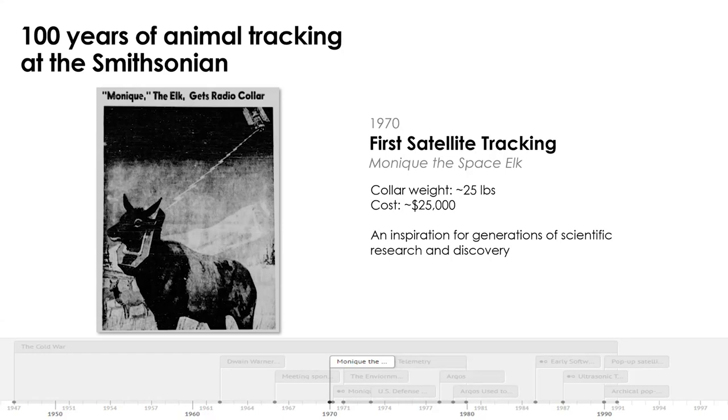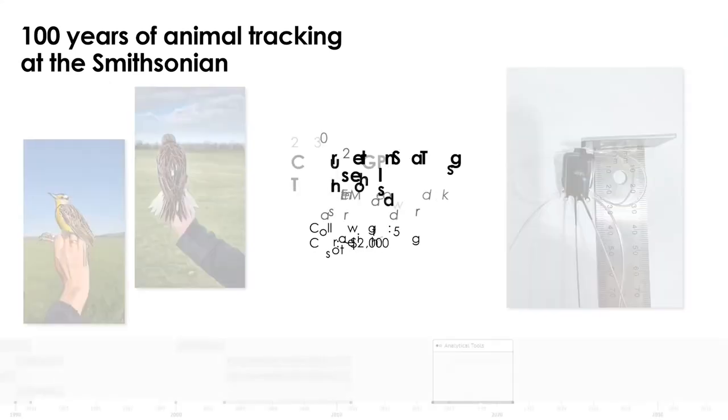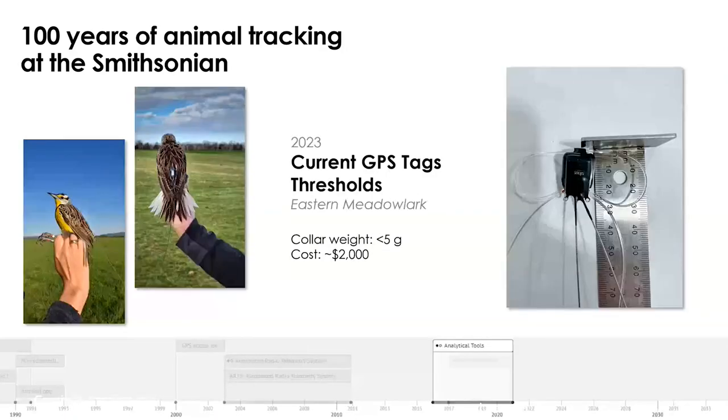The reason I show it is because science is made on incremental small steps. Just like Iridium, where you are today is very different than where you were in the 1990s. It does take vision and forethought. Because today, with tracking devices, we're now at a tag weight of less than 5 grams. This small device — 20 millimeters — can collect about 60 to 70 positions with a positional accuracy of roughly 2 to 10 meters. The animal pictured here is an eastern meadowlark, one of the most endangered grassland species in North America.